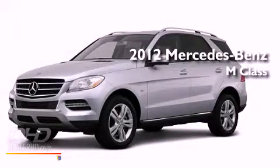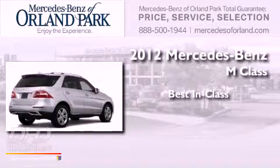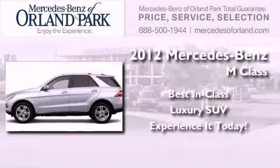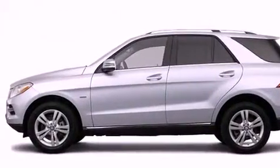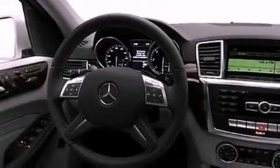This is a brand new 2012 Mercedes-Benz M-Class. Its top features include a power sunroof, a speed-sensitive volume control system, and many other features.